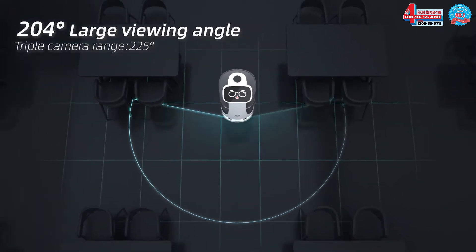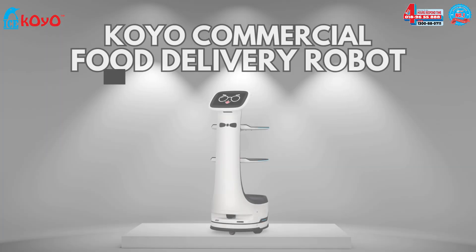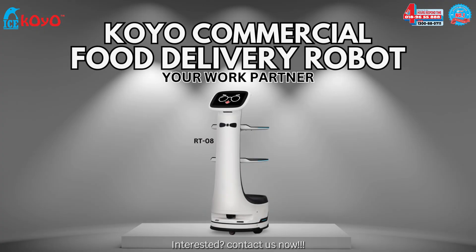204 Large Viewing Angle, with triple camera range 225. Interested? Contact us now.